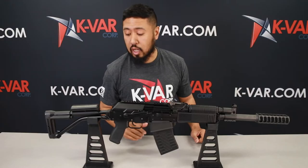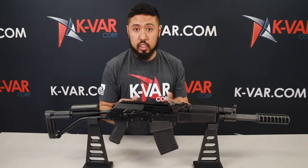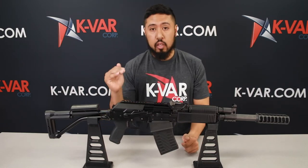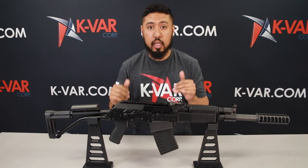Left-side folding stock, adjustable cheek piece — so many good features. I can't stress this enough: these Russian shotguns are not coming back. These are going to be collectibles and the price is only going to go up. So if you can get your hands on one, get it now.